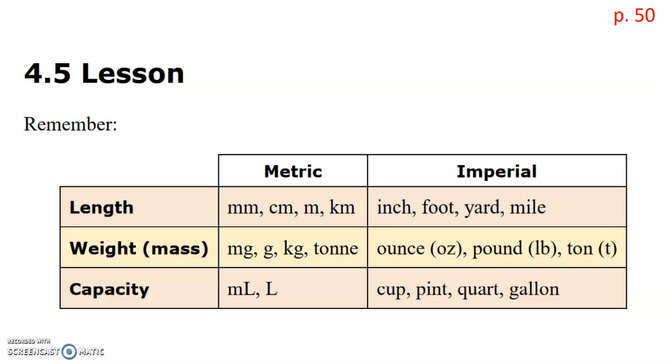For weight, milligrams and grams are our small units of weight. Kilograms and tons are our heavy units of weight. In imperial, the measurements of weight or mass are ounces, pounds, and tons. For capacity or volume, in metric we measure in milliliters and liters — mostly those are our common ones. In imperial, cups, pints, quarts, and gallons are mainly used.